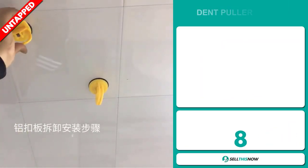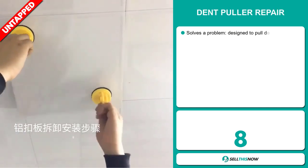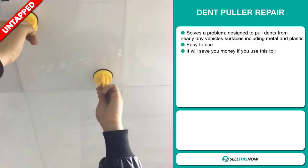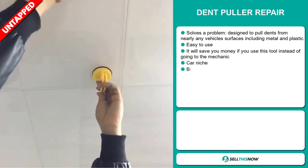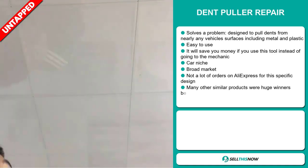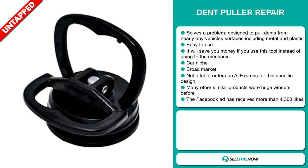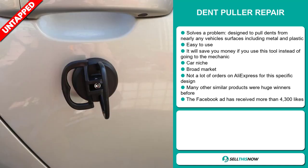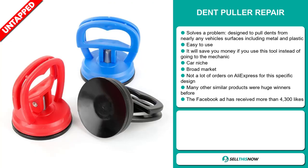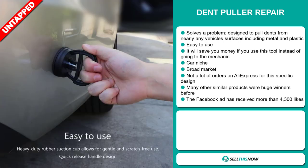Our next product is the dent puller repair. Now this is a problem solver — it's designed to pull dents from nearly any vehicle surface, including metal and plastic. It's easy to use and will save you money compared to going to the mechanic. It falls under the car niche market. We also think this item has a broad market base and a lot of untapped potential. So far there haven't been many orders on AliExpress for this specific design, and many similar products were huge winners before on the market.